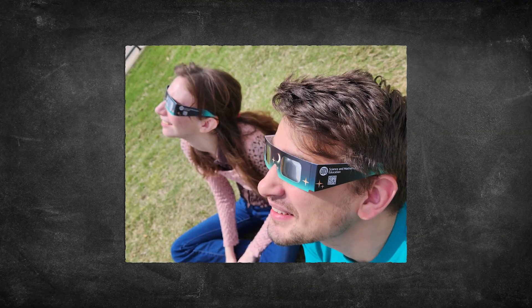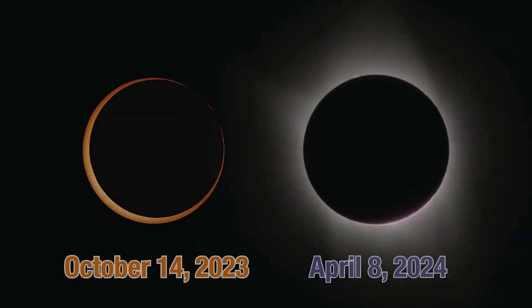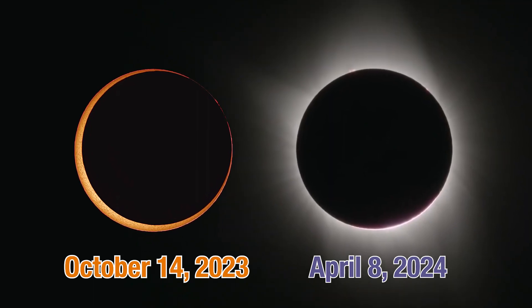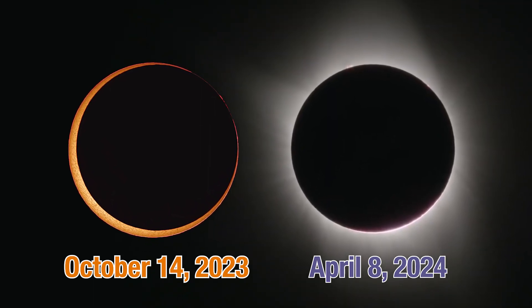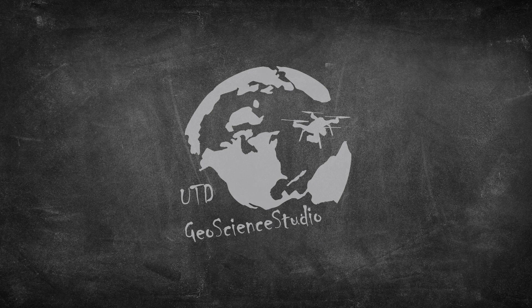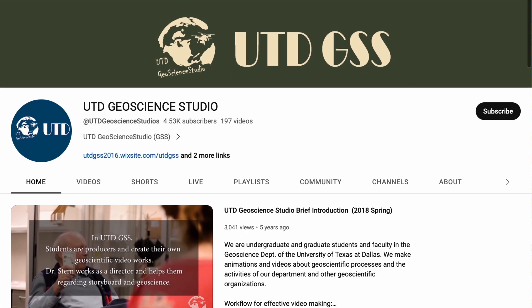I hope you and your family have the opportunity to experience our area's upcoming rare and exciting celestial events. We at UTD and UTD's Geoscience Studio are excited to help share information about these solar eclipses and so much more with our community. Check out our UTD Geoscience Studio YouTube channel to learn more about Earth science and to look for future eclipse videos.